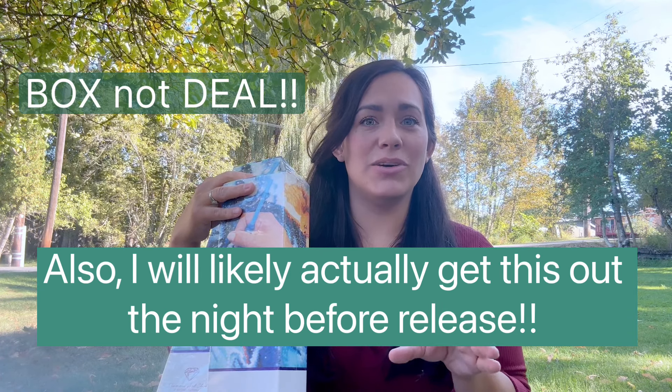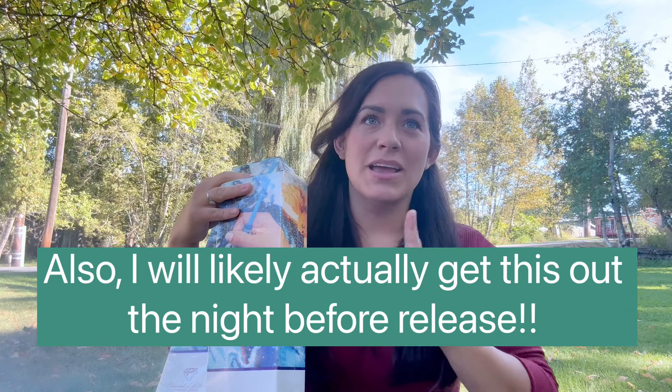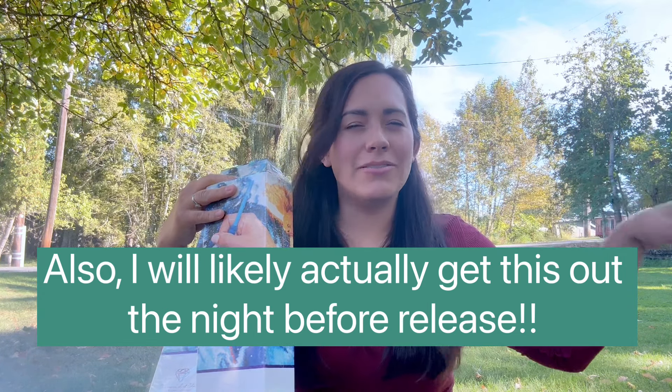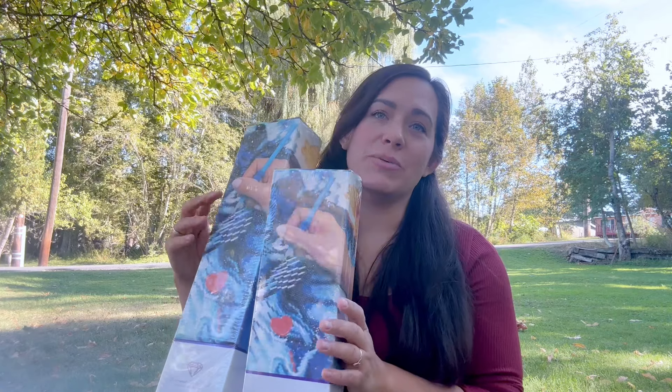Hey y'all, Courtney Lyons here with Diamonds Are a Girl's Best Friend. Today we are talking about mystery boxes with Diamond Art Club. For those of you who are new to my channel, I do all things diamond painting. My favorite all-time company is Diamond Art Club, and they are coming out — as of the time of the release of this video — with a mystery box today.